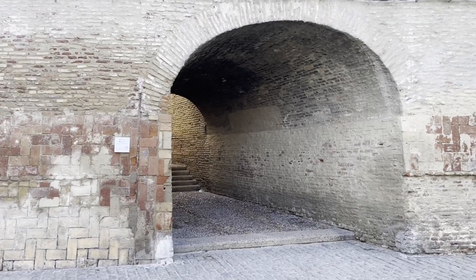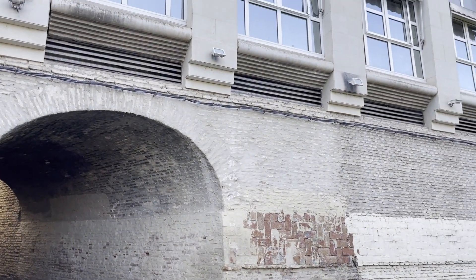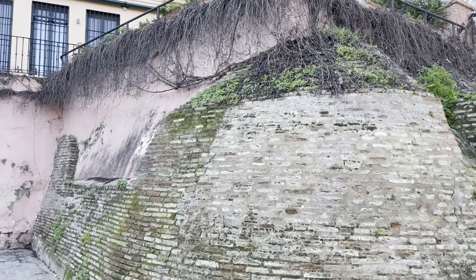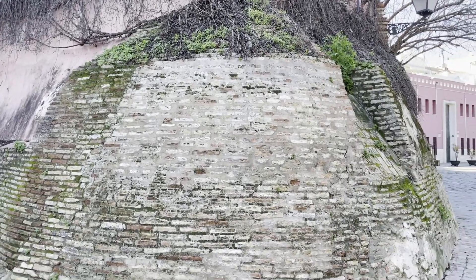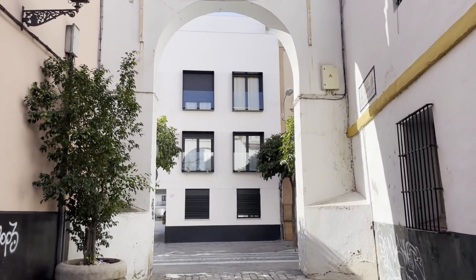The tunnel you see back behind me was part of the castle that the market is built on top of. This tunnel is where prisoners would have been led to face trial during the Spanish Inquisition, which began here and started in 1478. It's estimated that between three and five thousand people were executed — most of them Jews and Muslims who were being forcibly converted as the entirety of Spain was being converted to Catholicism.